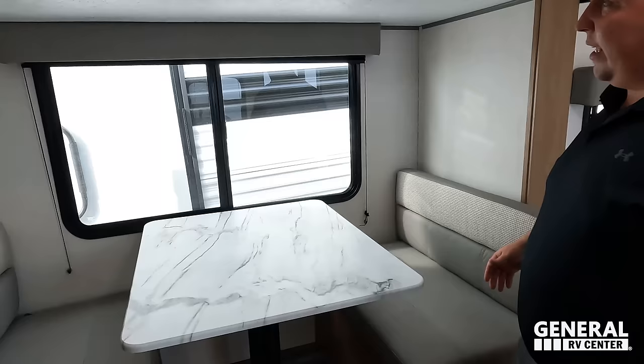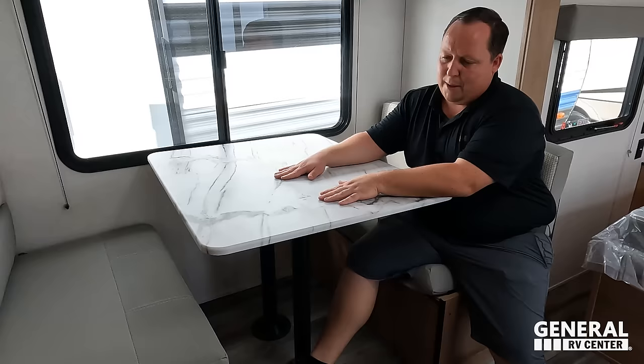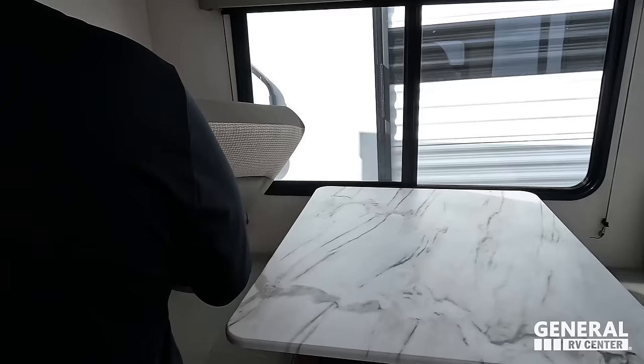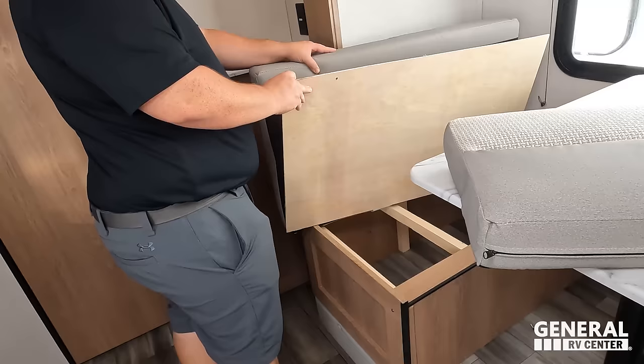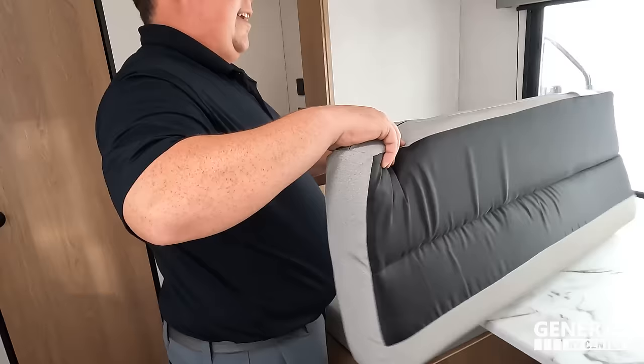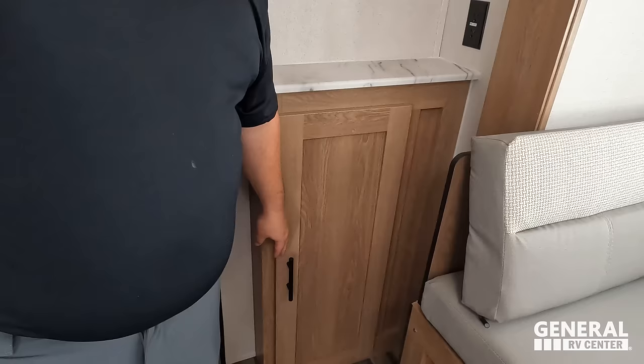Over here we do have a nice dinette. It's a two-seater dinette — good, because it's a couples trailer. It does drop down to make a bed, and there is storage underneath the dinette. Then over here is going to be your TV entertainment center. No TV — it's a price point unit — but power and USB everywhere, which is very nice for a small trailer like this. And then you have storage there. Nice single AC unit, non-ducted, just full dump mode at all times.